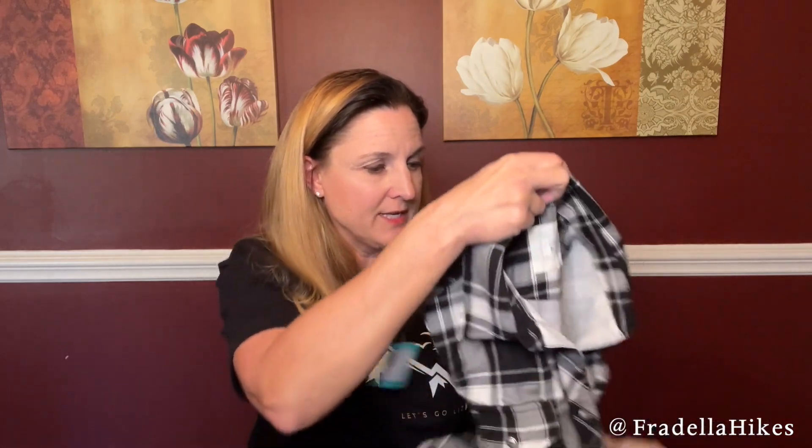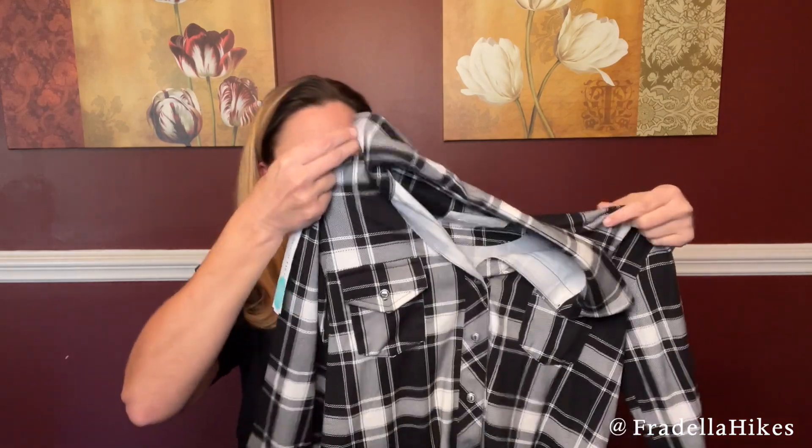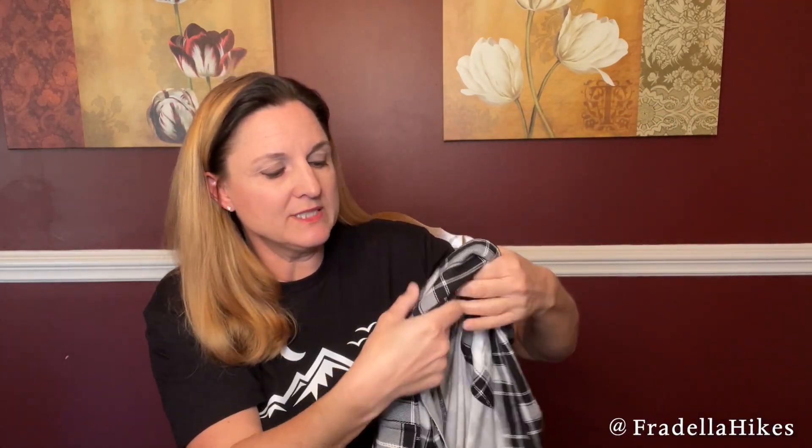The next item is something different that Stitch Fix has not sent in a while. This is from Market and Spruce and it is so very soft. This is the Market and Spruce Perina Button-Down Knit Top in black. I'm interested to try this one on. The price for this one is $54 and it feels really stretchy and soft.